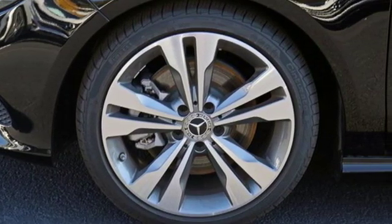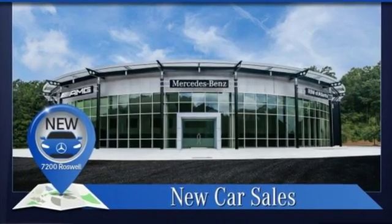Mercedes-Benz, an elevation of innovation. Stop in for a test drive and make it yours today.